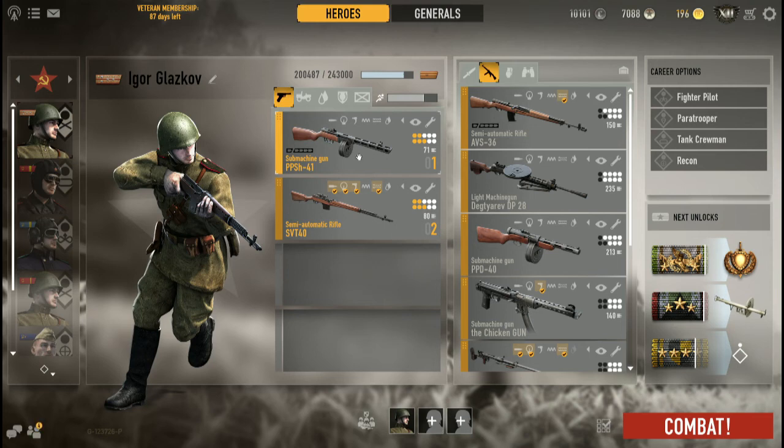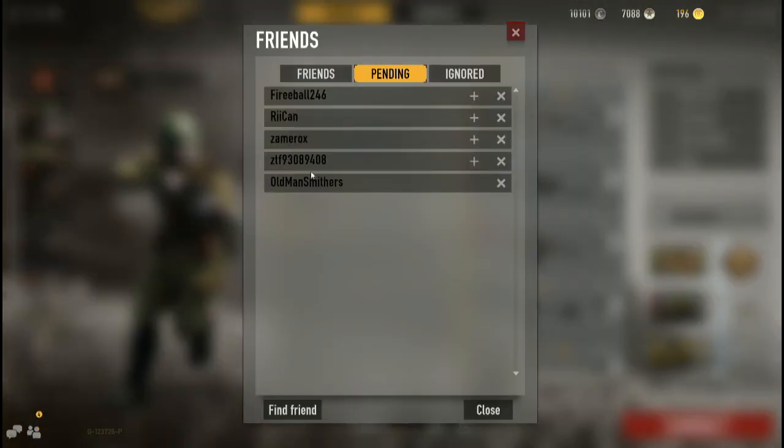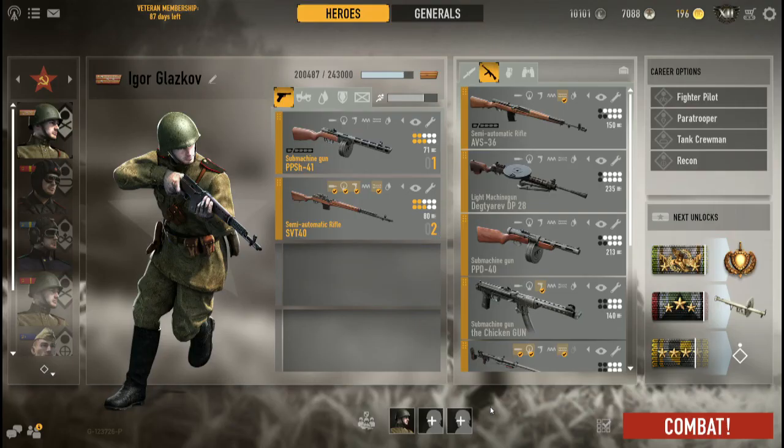It is pistol caliber, so you're looking at a minimum of four to five shots to kill at center mass, and five or six if you hit the arm or leg. Some enemies — Zamrox and Fireball were on the enemy team — were actually amazed at how the weapon performs in a stock configuration.